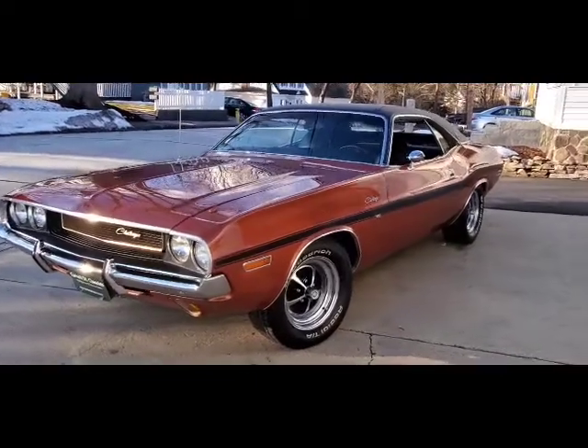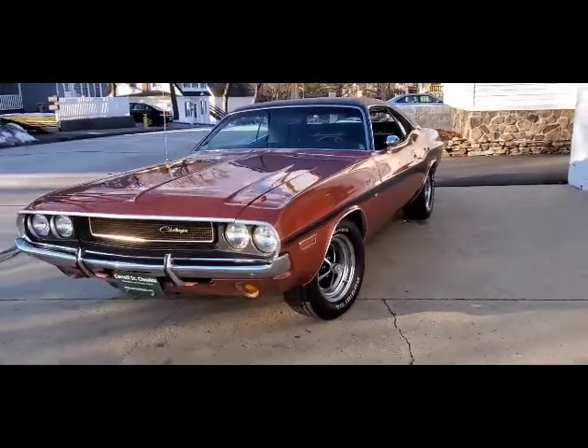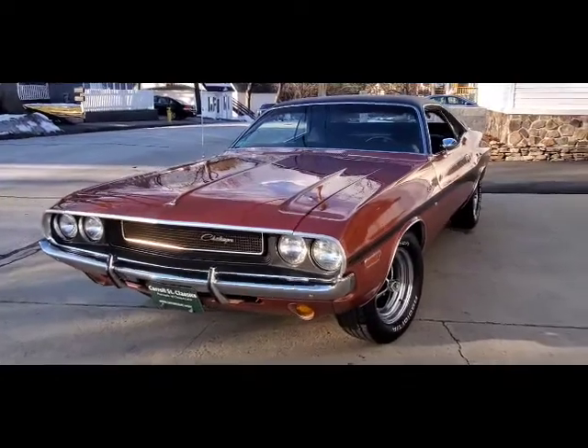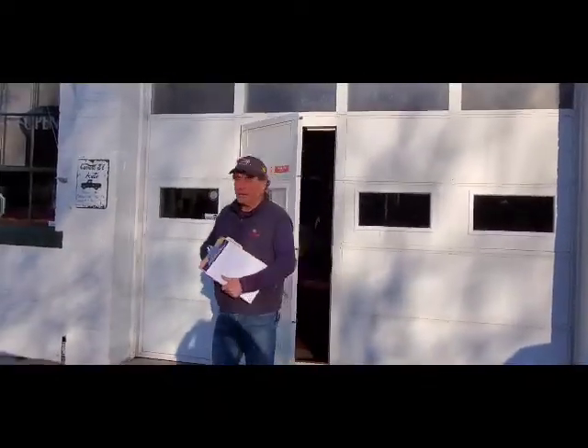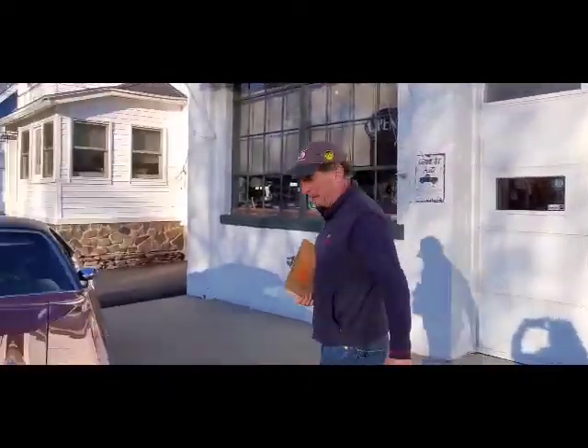Hey guys, here we are at Carroll Street Auto with a 1970 Dodge Challenger 383 car. We're excited to offer this 70 Challenger.